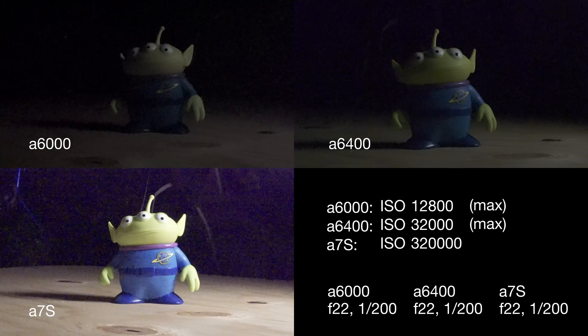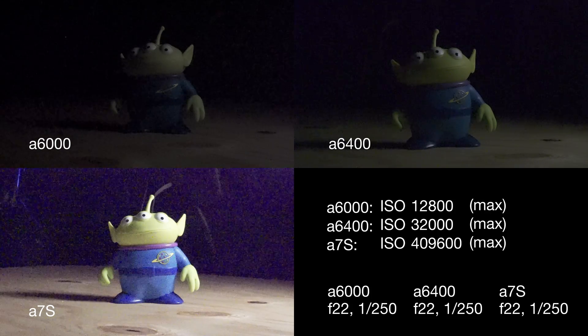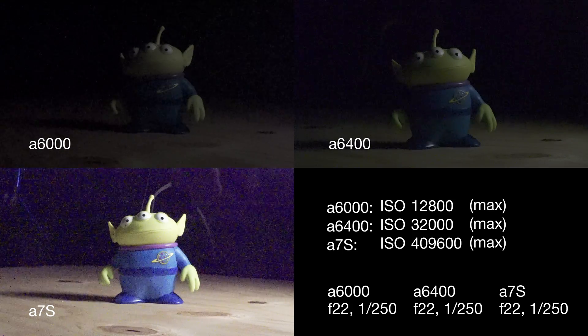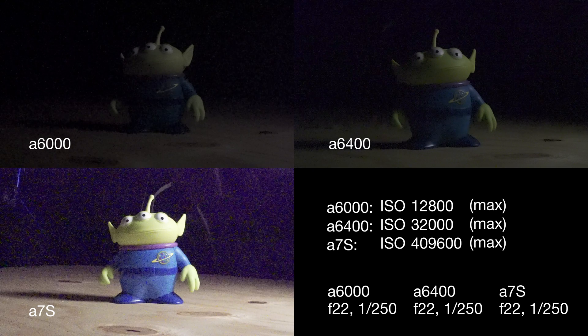The a7S can shoot in UHD, but you have to have an external recorder. We've topped out on the a7S at 409,600. Each camera has its strengths and its weaknesses. The a6000 and the a7S are pretty old, but I think they're still very usable cameras at very affordable price points. If you can pick up a good used one for a good price, I do not think you will be disappointed. If you liked the video, please subscribe.